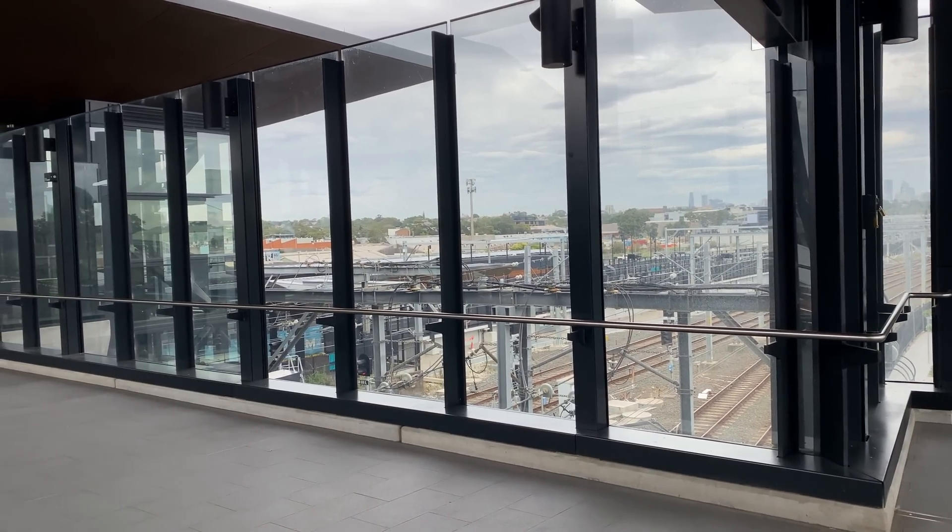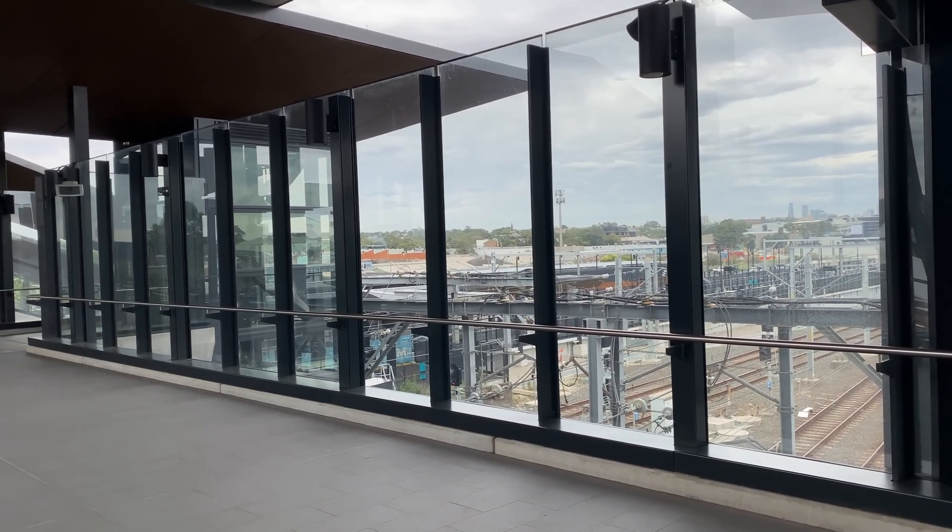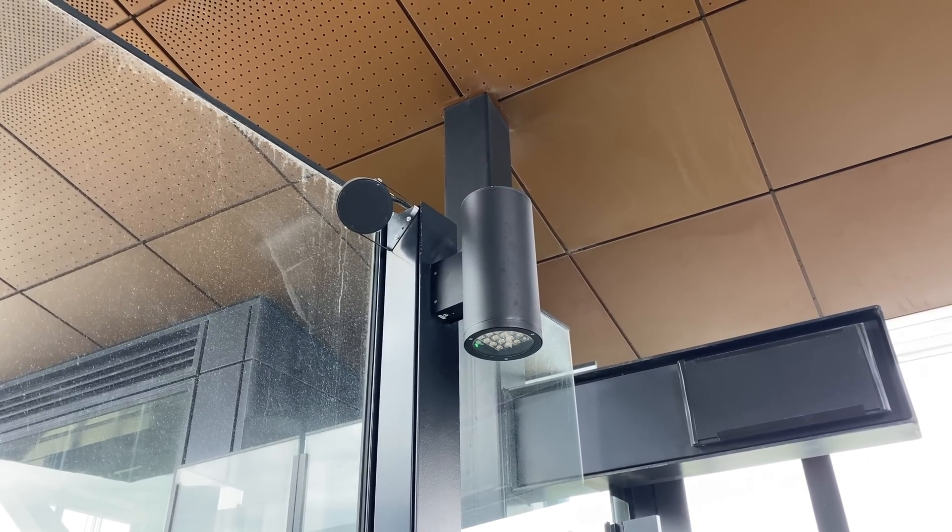Lights and PA speakers have been installed towards the top of the glass balustrade supports. And here is a closer view of one of them.